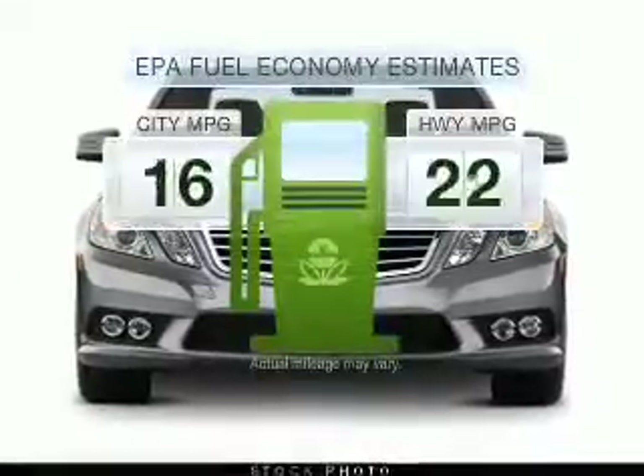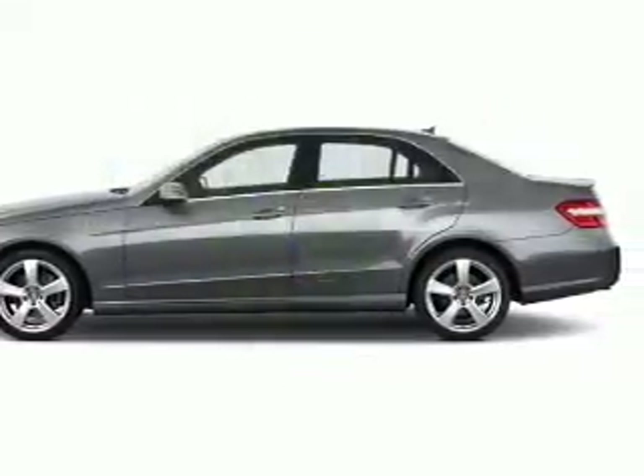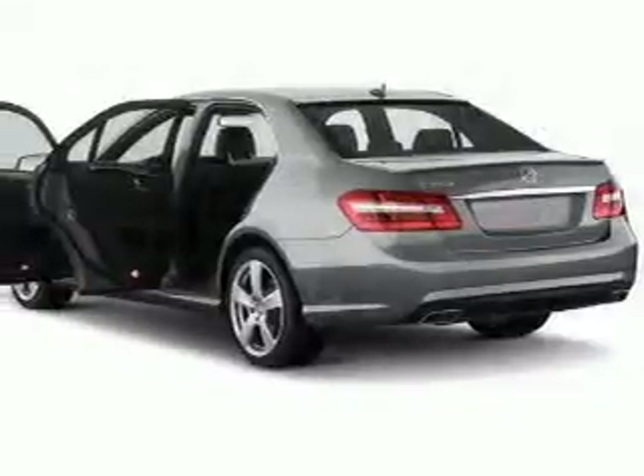Better gas mileage means better long-term driving, and this ride delivers with a great low fuel consumption rate. With a powerful 8-cylinder engine connected to a smooth shifting automatic transmission, premium wheels give a more luxurious look.